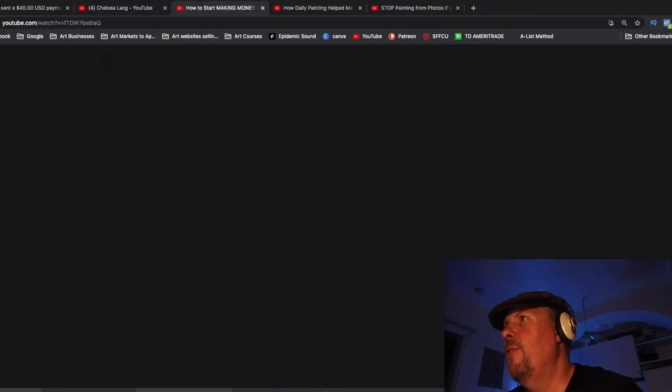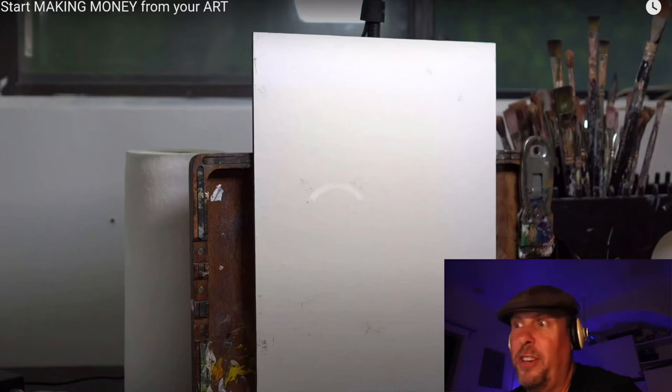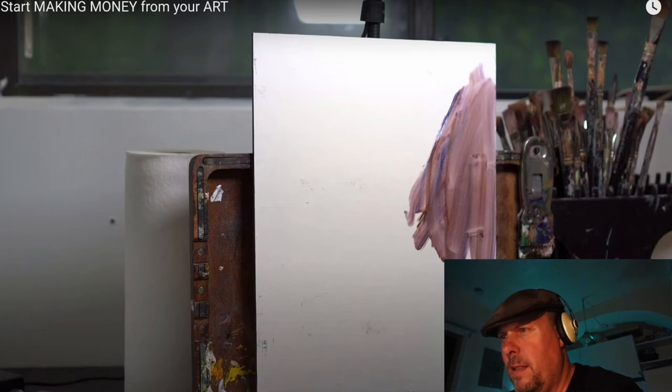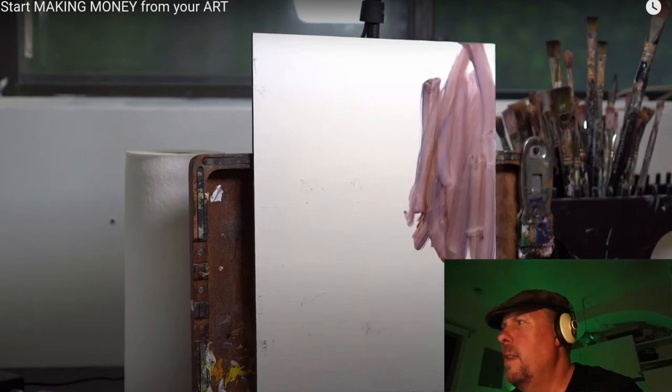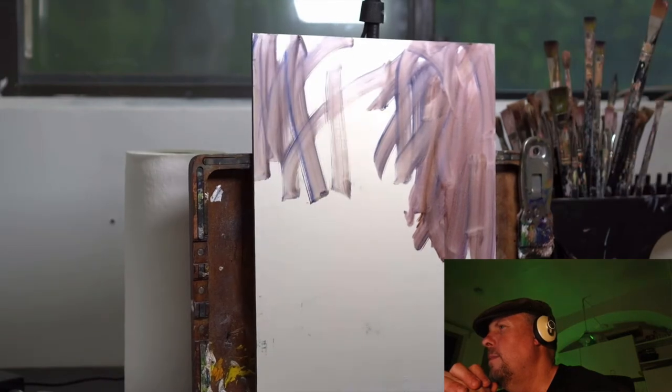So let's look at the first video: 'How to Start Making Money from Your Art.' Great video to analyze. She's kind of doing a painting in the background — it's a time-lapse, so it's really fast. You're not going to be bored watching it. And then she's doing a nice voiceover to introduce you to the topic.